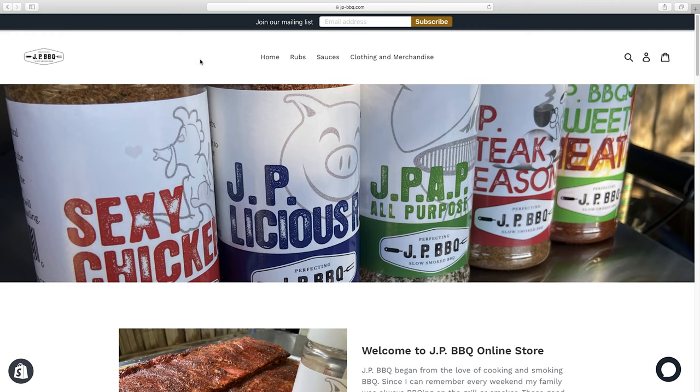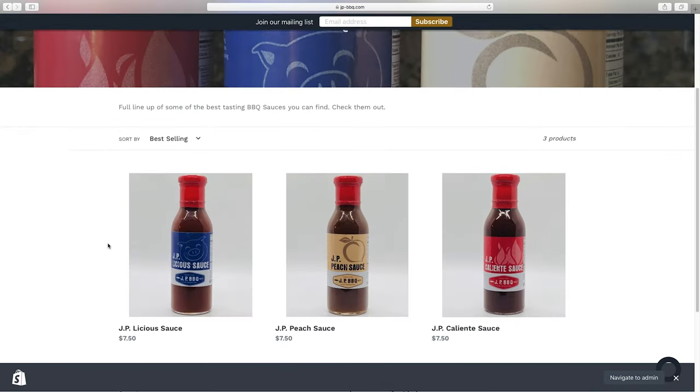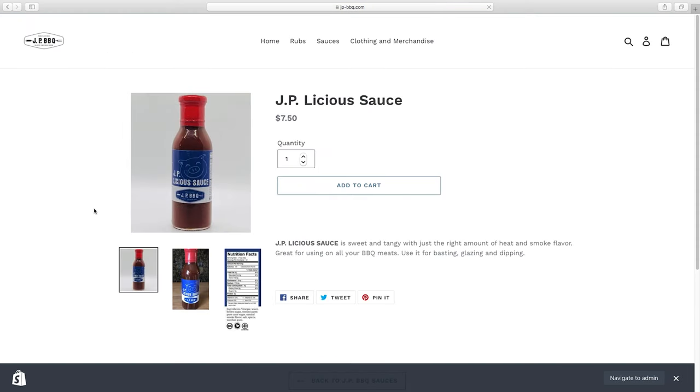That's it for this portion of the video. The next video in the playlist should pop up in the corner. Before you go, do me a favor — hit that subscribe button, give it a thumbs up, and share it with your friends. Also don't forget to visit my jpbarbecue.com store where I've got your favorite barbecue products and sauces. Hope you enjoy the next video!